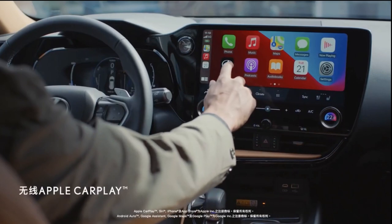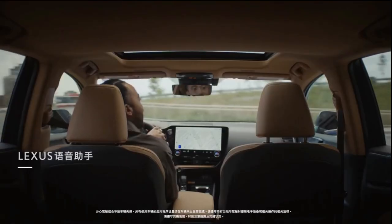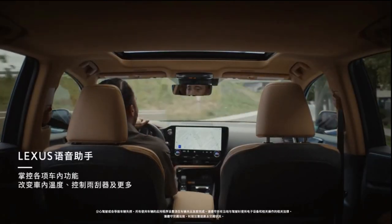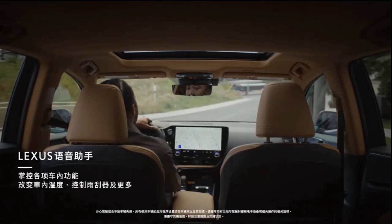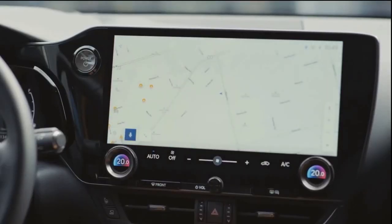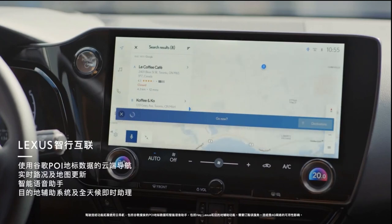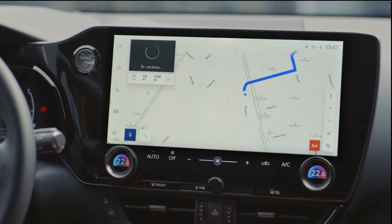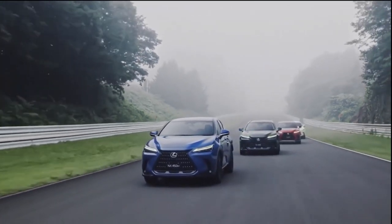All NX models are equipped with a touchscreen infotainment system. Base models come with a 9.8-inch display, while high-end trims get a large 14.0-inch unit. Apple CarPlay and Android Auto are both standard and work via a wireless connection. A wireless smartphone charging pad and a head-up display are optional. A 10-speaker stereo system is standard and comes with a free trial of Amazon Music, while a 17-speaker Mark Levinson stereo system is optional on models equipped with the premium or luxury packages.